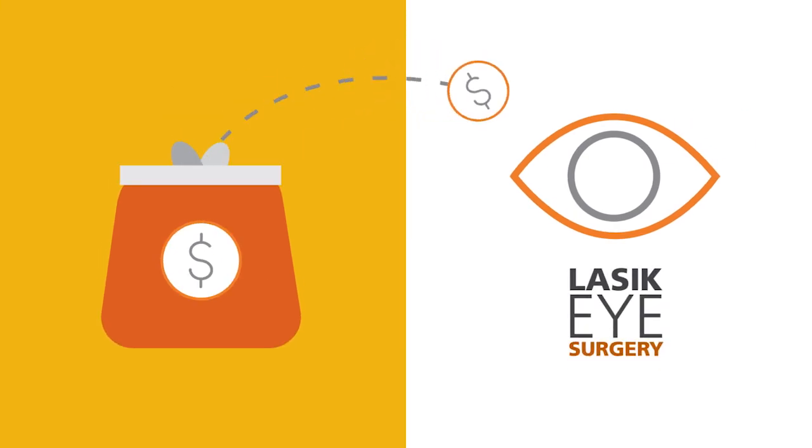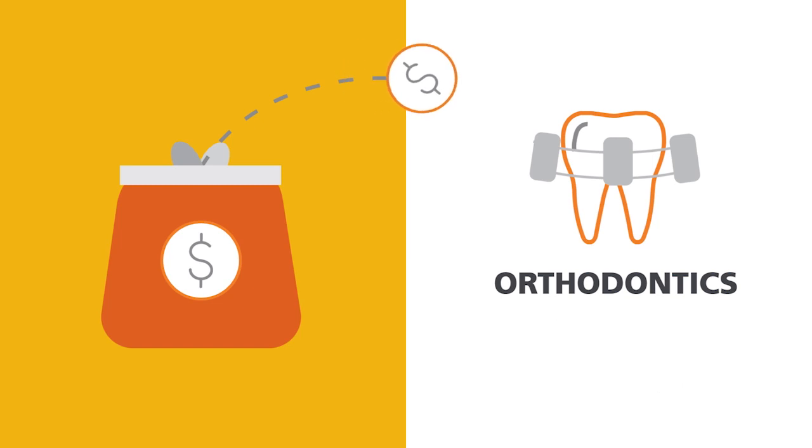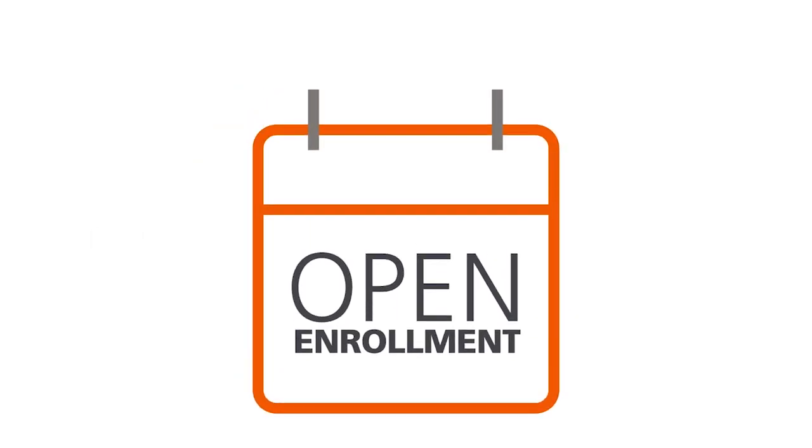Expenses like LASIK eye surgery, dental visits, and orthodontics. That's the idea behind the Optum Bank Limited Purpose Flexible Spending Account. It's offered through your employer during your open enrollment period. Check your benefit information to see if you're eligible.